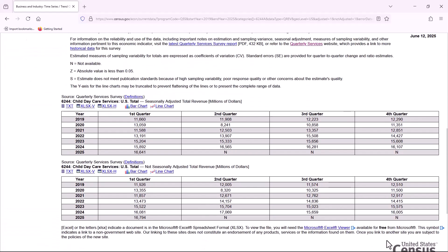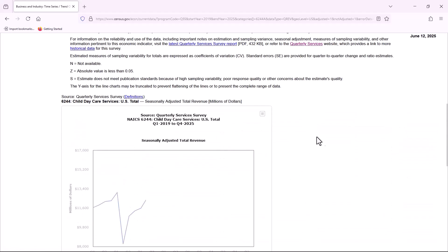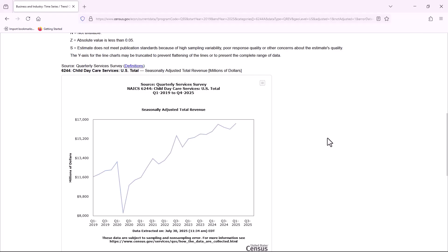Let's select total revenue for child daycare services and then click get data. Tables for seasonally adjusted data and non-seasonally adjusted data will show up at the bottom of the page. To better visualize the totals, you can instantly get a bar chart or line chart by clicking those respective names at the top of the tables.